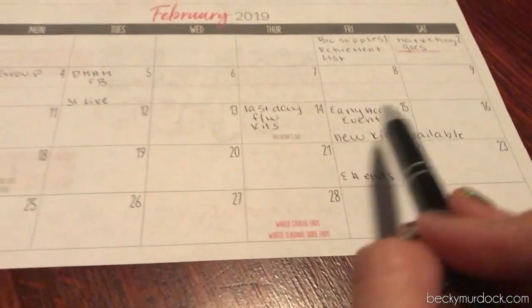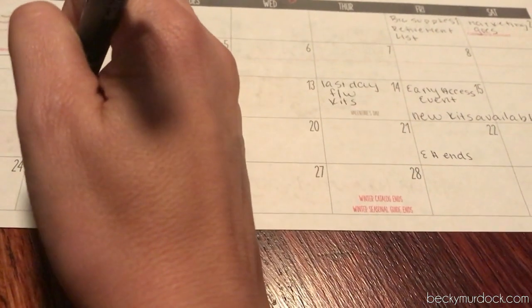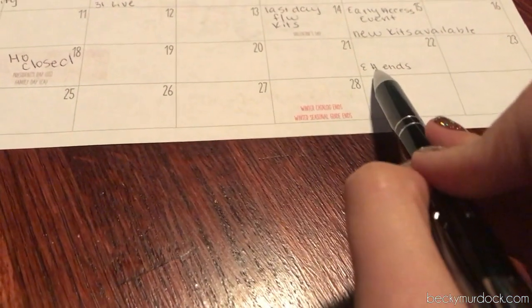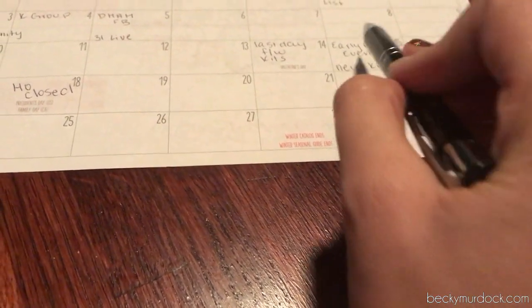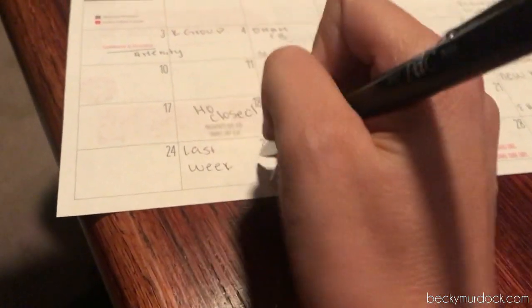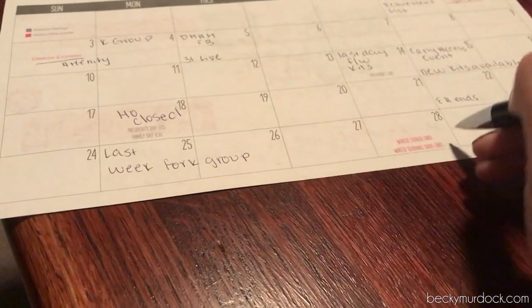There's a weekend right here where home office is closed — I always like making a note of when home office is closed. The early access event ends here, and remember the PV when we submit it with marketplace is going to help us earn K groups, because this is the last week for the K group earning period.